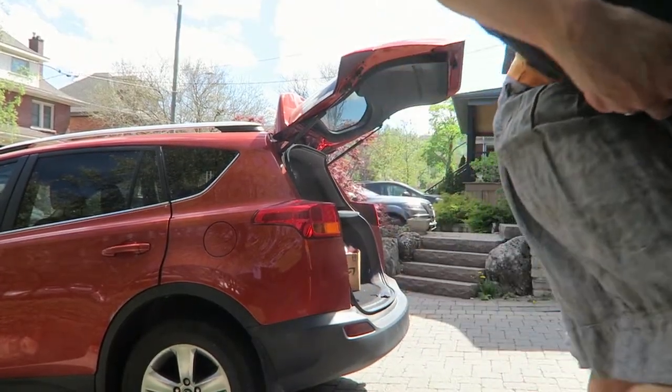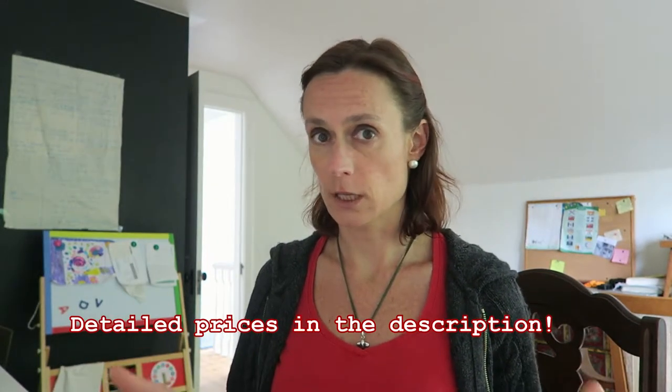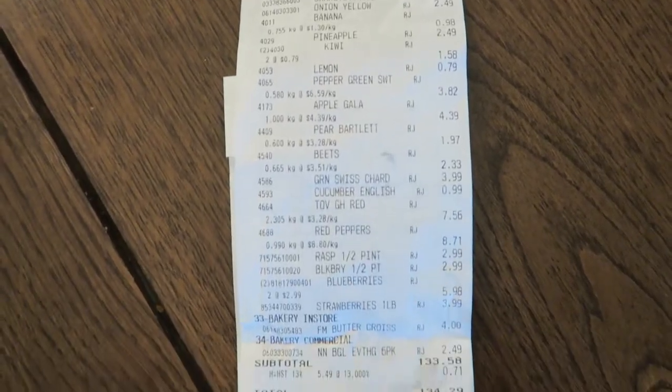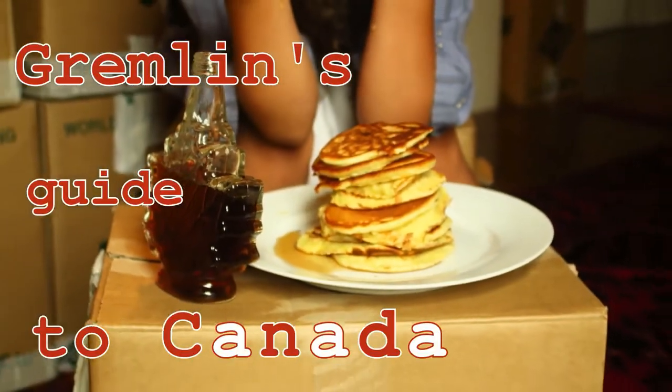And done. So how much is it? Well, for three people we spend about a thousand Canadian dollars a month on food. This is a pretty average weekly bill from the supermarket. But we buy a lot of things like meat, cheese, coffee, and tea from Costco or the bulk store, because they're either cheaper or better. Which is where I'm going to take you next time. Gremlins Guide to Canada.